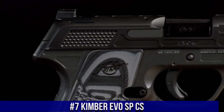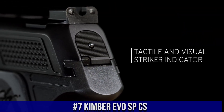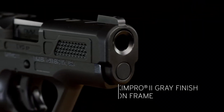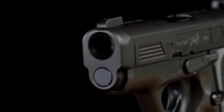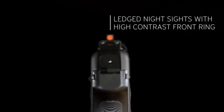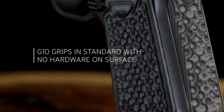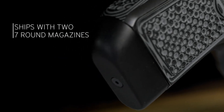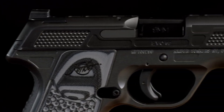Number 7: Kimber EVO SPCS — a compact and reliable pistol designed for concealed carry and personal defense. This striker-fired handgun combines Kimber's renowned craftsmanship with modern features to deliver exceptional performance. The EVO SPCS features a slim and ergonomic grip, ensuring a comfortable and secure hold. With its lightweight aluminum frame and stainless steel slide, it offers durability without compromising on weight.